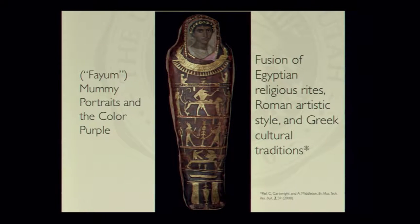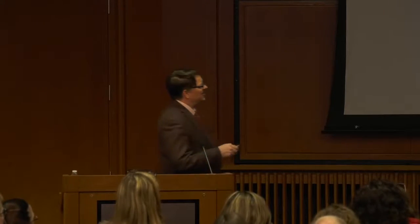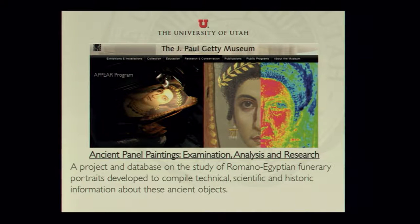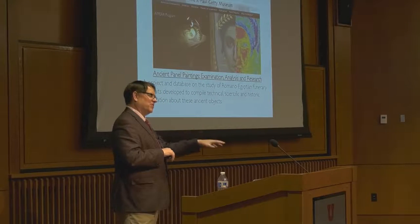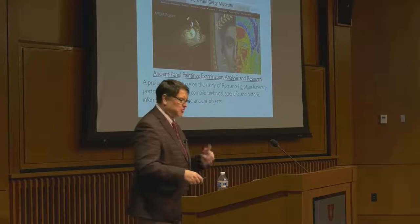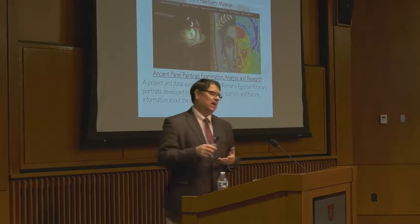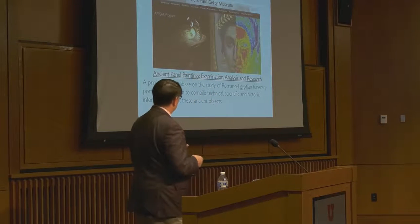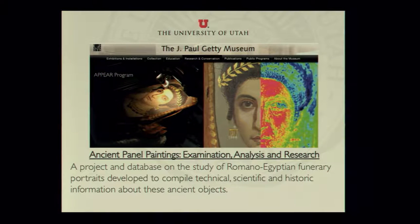There are about a thousand of these portraits discovered in the world. Some are quite spectacular pieces of art — they range in quality from something that looks like da Vinci painted it to something that looks like a Fred Flintstone cartoon. They were clearly painted by many different artists from different regions representing different family members. A program was created in association with the Getty Museum, the British Museum, the Walters Museum, and a few others — it's called the APPEAR program, which stands for Ancient Panel Paintings Examination, Analysis, and Research.